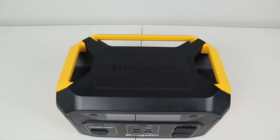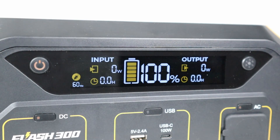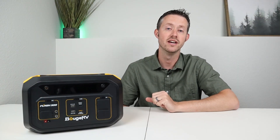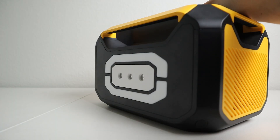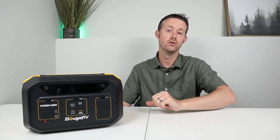On the top of the power station there are three integrated handles — I like that they're built in and don't take up extra space, so you can still stack things on top. The display shows watts input, watts output, a battery percentage, and an estimated time to full charge or empty. On the back there's an integrated LED light with both a diffused ring and spot LEDs — you can diffuse light around a room or use it like a flashlight. I haven't seen that dual LED design on a power station before.